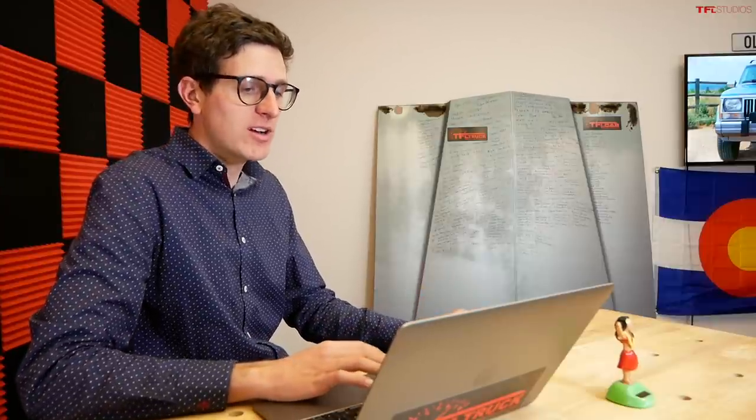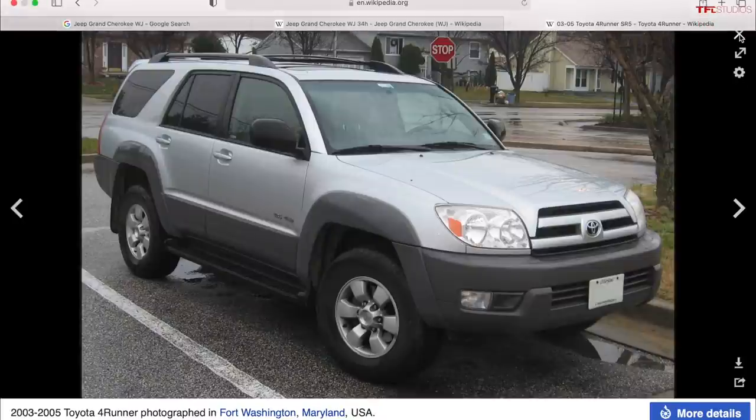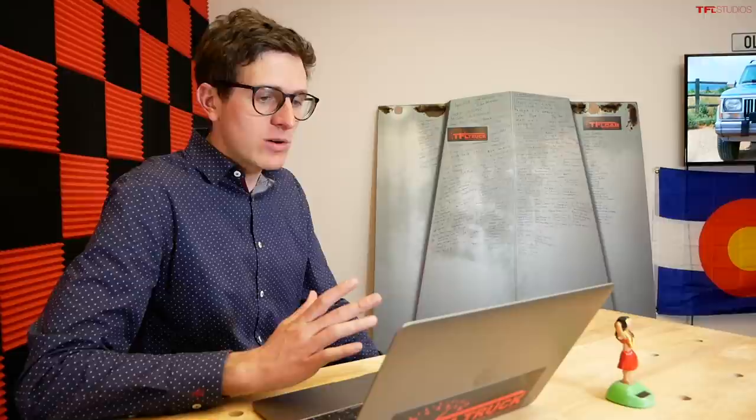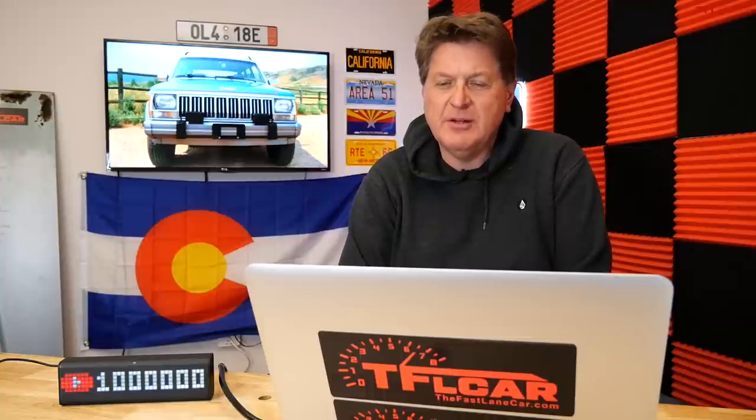What you'll be looking at now is the fourth-gen 4Runner, which wasn't much loved when new but is actually a super good value. The fourth gen even had an optional V8, which is expensive, but the six-cylinder is a good choice and very capable off-road. They did have frame rust issues so watch out for that. You can pick up a pretty good one for under ten thousand.